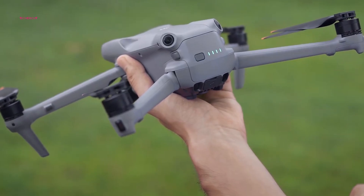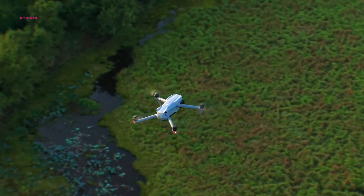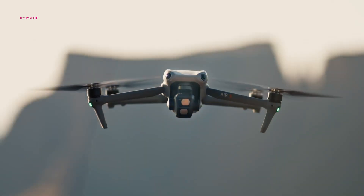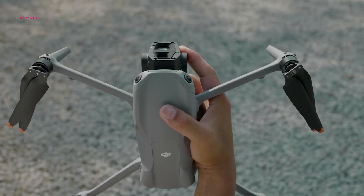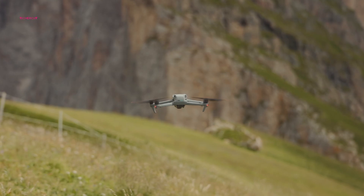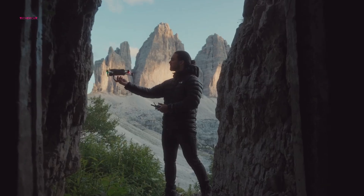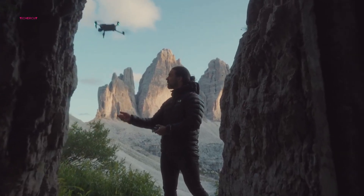While the leaks and rumors have ignited the imagination, the question remains: when will the DJI Air 4 officially take flight? Based on DJI's typical product cycle, a late 2025 release seems the most likely scenario. This timeline would allow DJI to refine the technology and ensure that the Air 4 lives up to the hype.